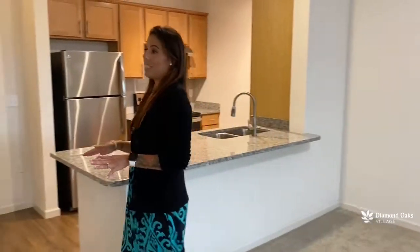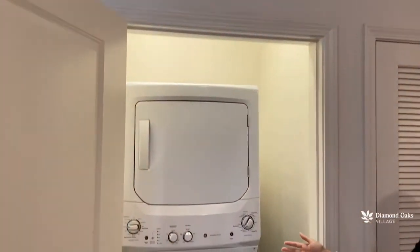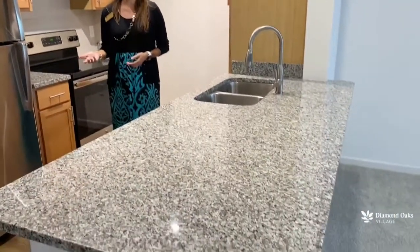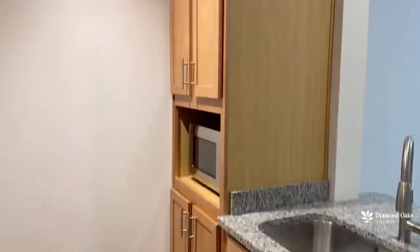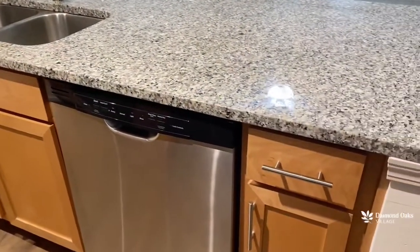All of our apartments at Diamond Oaks Village also have a washer and dryer right here in your apartment — a stack washer and dryer here in this one-bedroom apartment. And take a look at your kitchen: many cabinets for storage space, granite countertops, stainless steel appliances, and a lot of counter space for preparing meals or a nice cocktail. It comes fully equipped with all the appliances you would need — your dishwasher, microwave, fridge and freezer with an ice machine, and your electric stove top and oven.